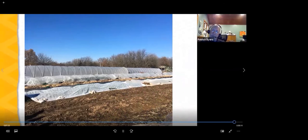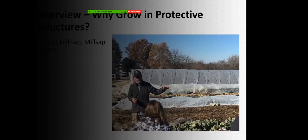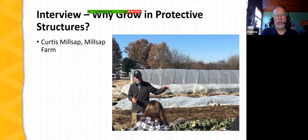I'm Patrick Byers, field specialist with University of Missouri Extension, and I want to thank Curtis Millsap for joining me to talk about his experiences with protected culture. That was a really nice overview of why farmers might consider growing in protective structures.